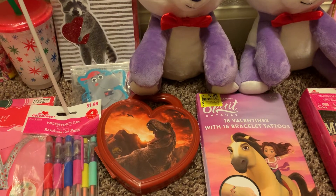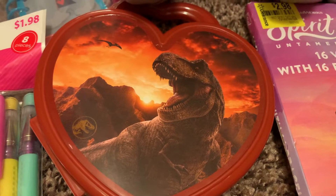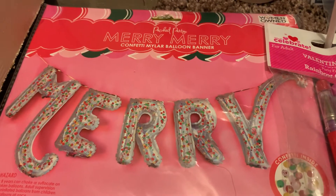Hi guys, it's Kelly and I'm back with another video. This is just going to be a very quick haul. If you hear crackling in the background it's all these bags because I went to several different Walmarts.